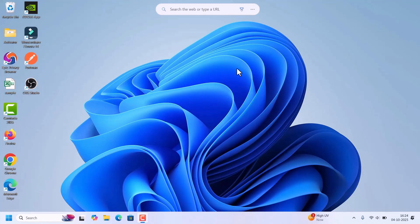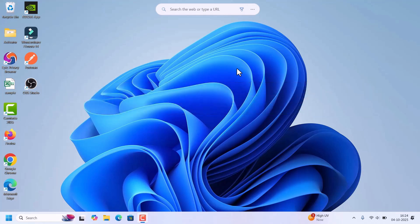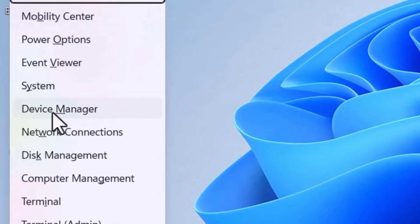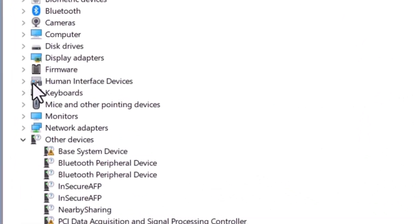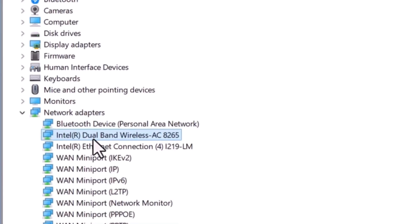If you are still facing the issue, we need to check the power management settings for Wi-Fi. Press Windows + X and select Device Manager from the list. In the Device Manager window, look for Network Adapters and expand it. Find the wireless Wi-Fi adapter.